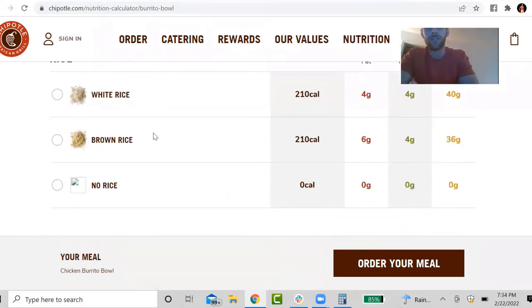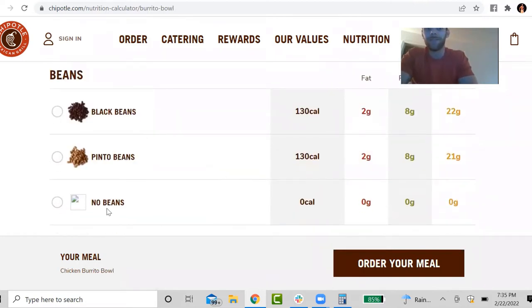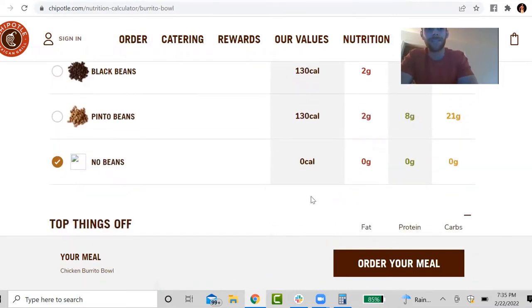I always go with white rice myself — about 210 calories, exactly the same as brown rice. I personally skip the beans just because I'm not a big fan of beans myself. If you want to go with one of these options, that's totally fine too. The macros on beans are relatively fair — they're mostly carbs, you get a little bit of protein, and some fiber as well. But I'm going to skip just because I'm not a huge fan.